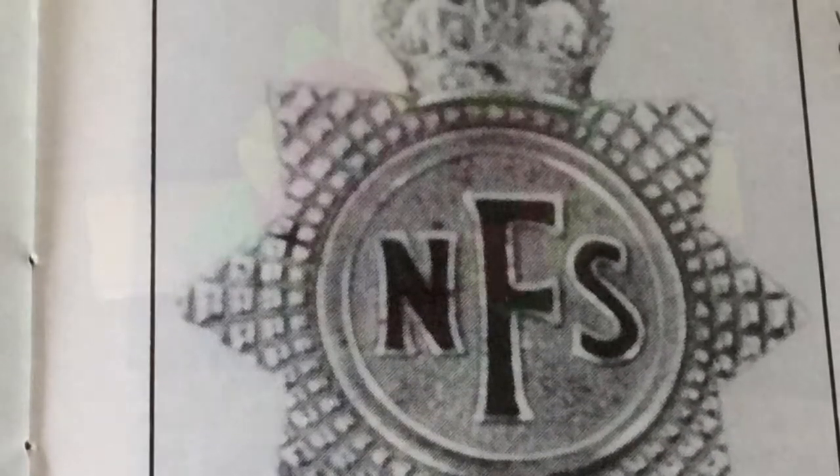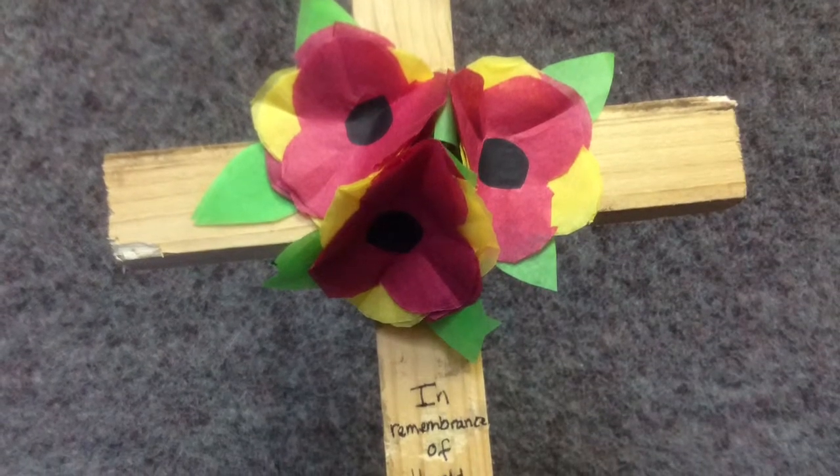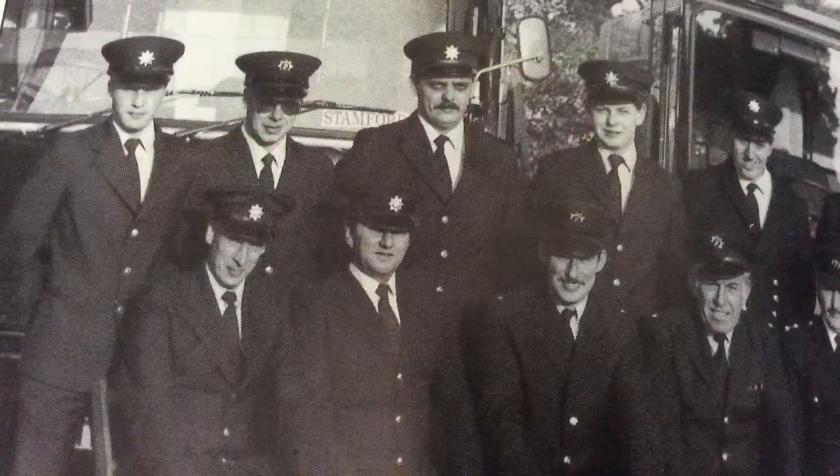This book has information about Harold Goodley. And if you're wondering what the firefighters looked like, here's my grandad, who is still alive today.